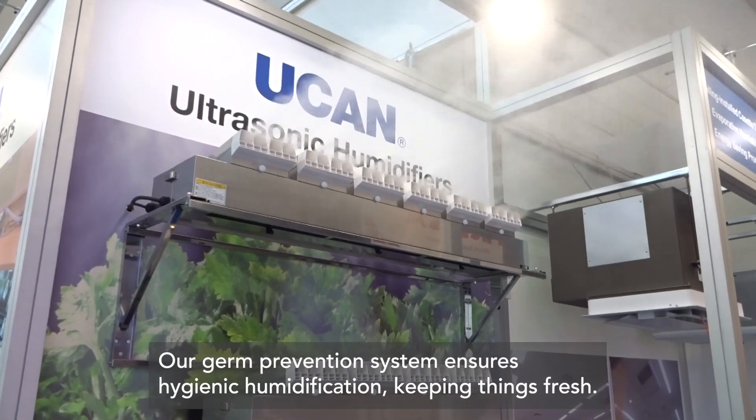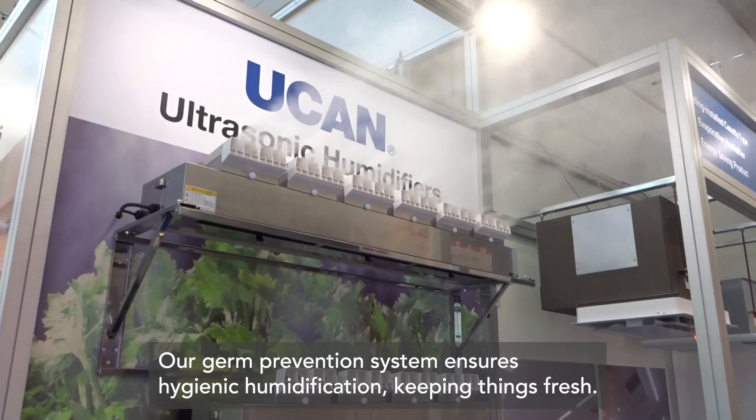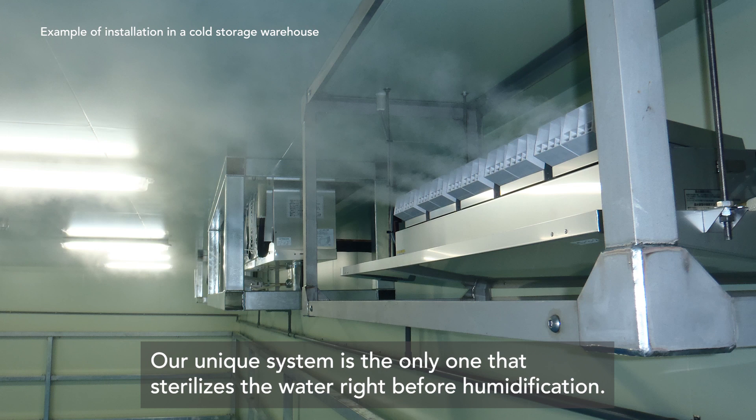Our germ prevention system ensures hygienic humidification, keeping things fresh. The built-in UV lamp sterilizes the water, and the reservoir automatically empties after use. Our unique system is the only one that sterilizes the water right before humidification.